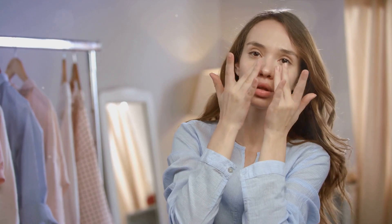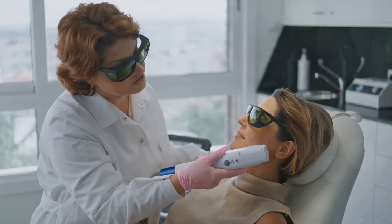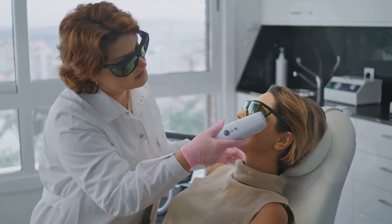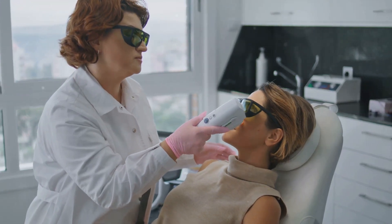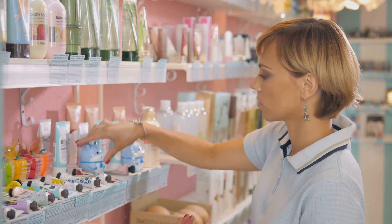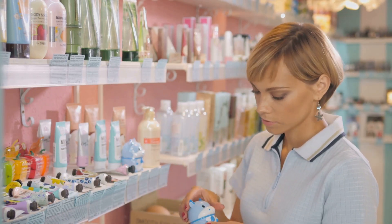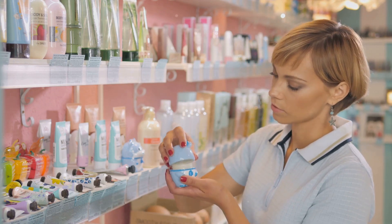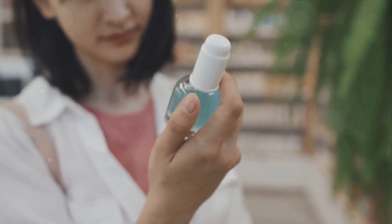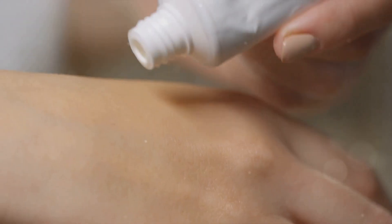Next up, we have facial oils. While they may seem counterintuitive, especially for those with oily skin, they're a fantastic addition to any skincare routine. They lock in moisture, nourish the skin, and can even balance oil production — plus they give your skin a beautiful, healthy glow. Now let's talk retinoids. These vitamin A derivatives are the gold standard when it comes to anti-aging. They stimulate collagen production, reduce the appearance of wrinkles, and can even help with acne. They're a powerhouse, but they can also be irritating if used incorrectly, so it's essential to introduce them into your routine gradually.